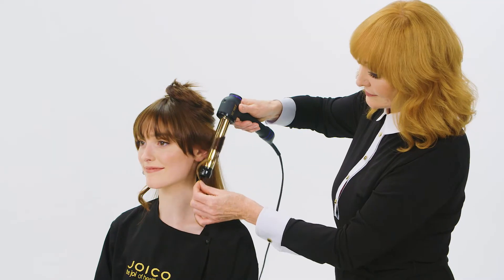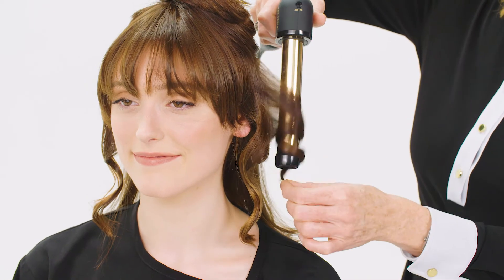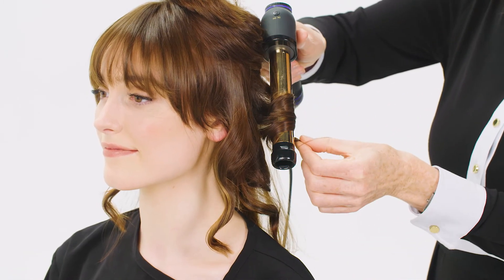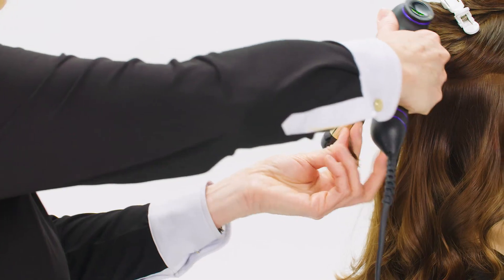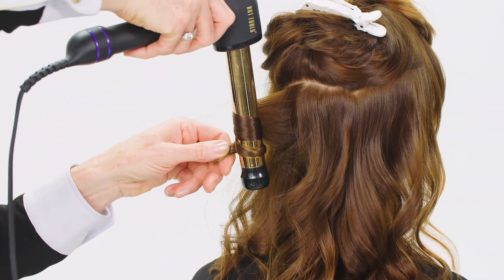Style two: Ocean Romance. Step one. Working in diagonal vertical subsections from bottom to top, wrap one-inch sections around a medium curling wand. Step two. Continue taking one-inch subsections and alternating the direction of the curl to create a natural texture. Here's a great tip: leave ends out for a more undone, natural look.